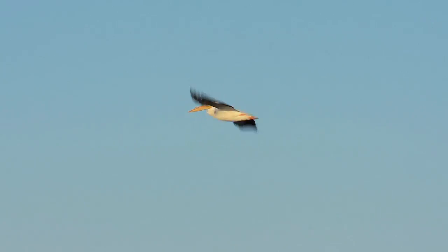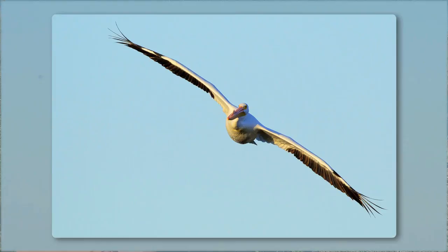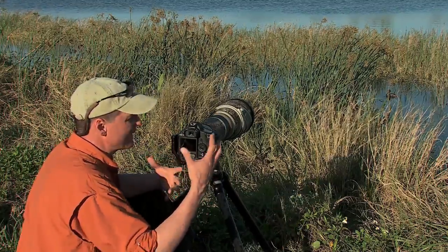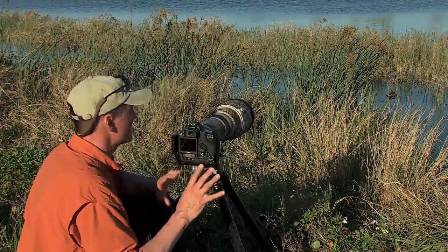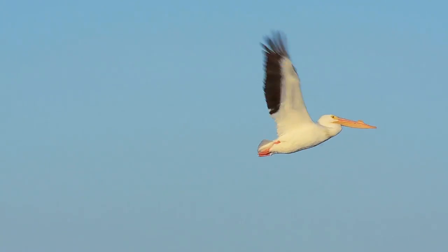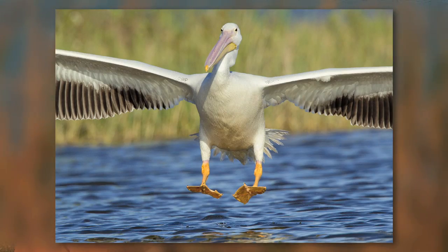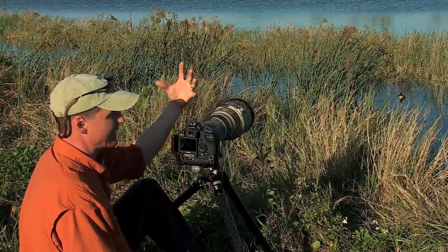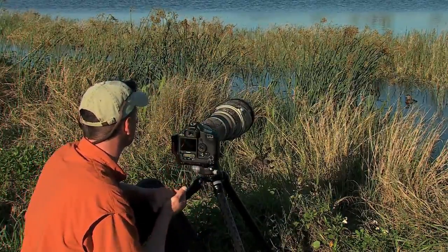We've been noticing a lot of birds flying in this evening and that's what you want to look for — those great action shots. The portraits of birds sitting on the water are nice too, but for me personally I like looking for those action shots, birds in flight. This looks like a perfect setup: we've got the light coming in over our shoulder and the wind is coming over our shoulder as well. Large birds are always going to take off and land into the wind, so these birds are going to come and land straight into our face here — a great opportunity.